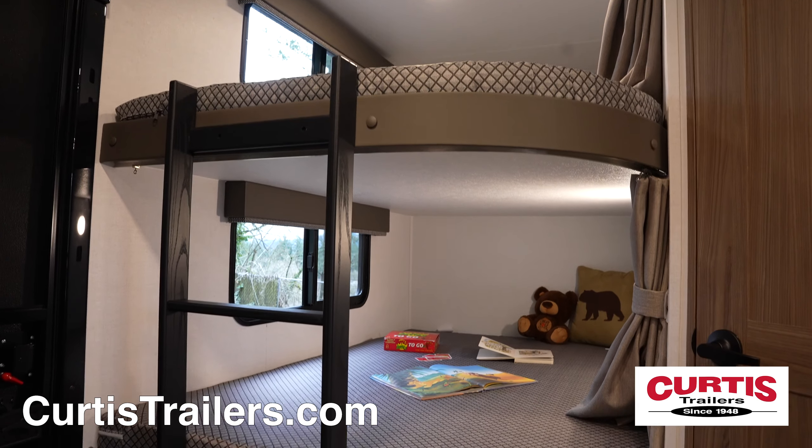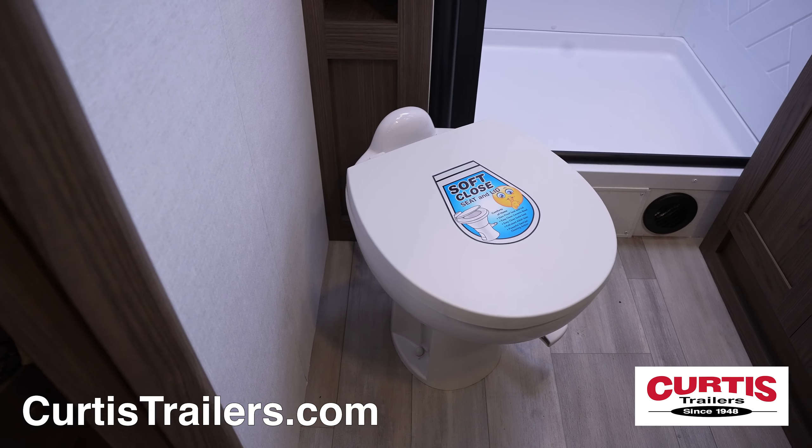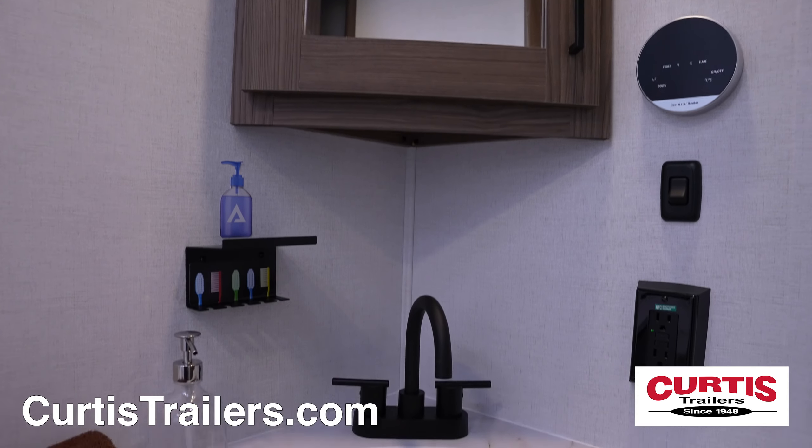In the rear is a bunk set perfect for the kids, next to the bathroom which features a skylight shower, step-flush toilet, and a mirrored medicine cabinet with an extra-large sink.